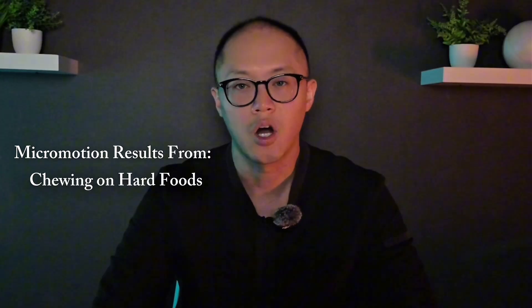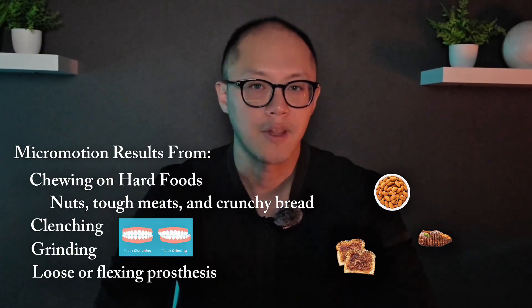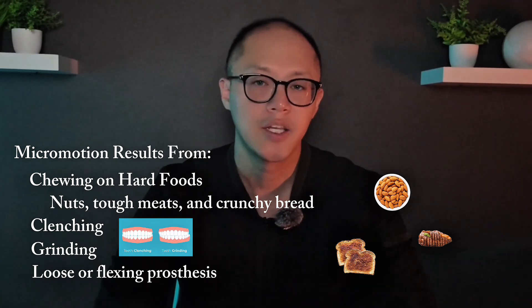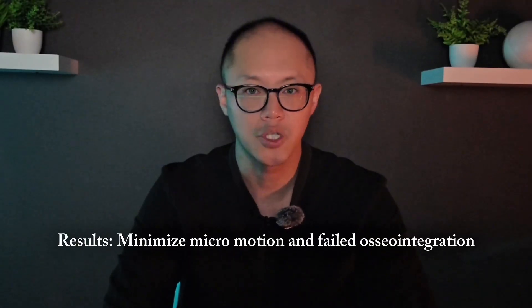Revision surgeries are always more difficult. There's less bone to work with, more scar tissue, and the biology just doesn't respond as favorably the second time. So by taking the time to optimize health and address these issues first, we dramatically increase the odds that the implants will integrate properly and last for years. Micromotion can come from a few different sources: chewing on hard foods too early — things like nuts, tough meats, or even crusty bread — clenching and grinding especially at night, and a loose or flexing temporary prosthesis, which can transmit subtle movements to the implants underneath. You don't feel micromotion happening. It's microscopic — no pain, no obvious looseness, nothing noticeable day-to-day. But those micro-movements are happening at the cellular level and can quietly compromise the integration process without you realizing it.